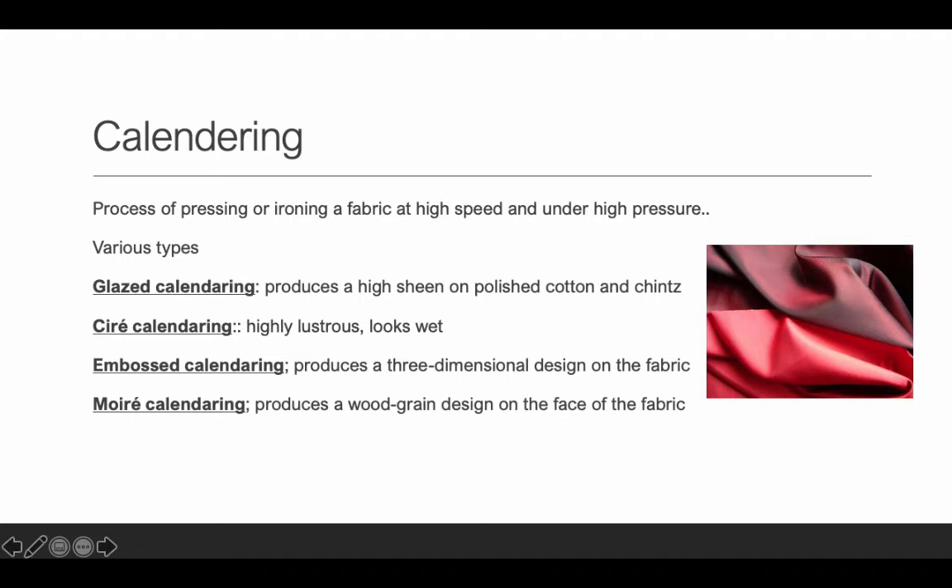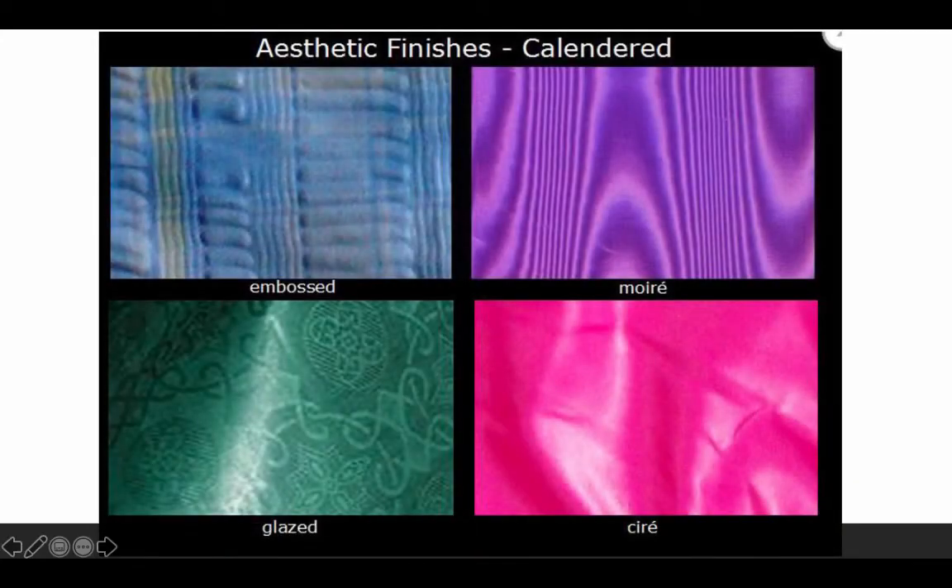Glazed calendaring produces a high sheen on polished cotton or chintzes — it's specifically for cotton and chintzes, and it gives you a lot of shine. Think of a glazed donut — it's shiny. Serré calendaring is very shiny and it looks wet, like there's water that's dripped on there. Embossed calendaring produces a three-dimensional, raised design — it has a 3D effect. And moiré looks like wood grain on the fabric.